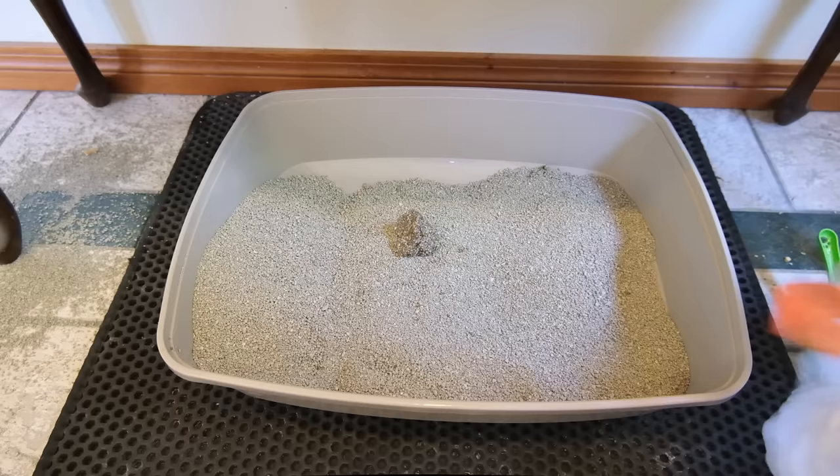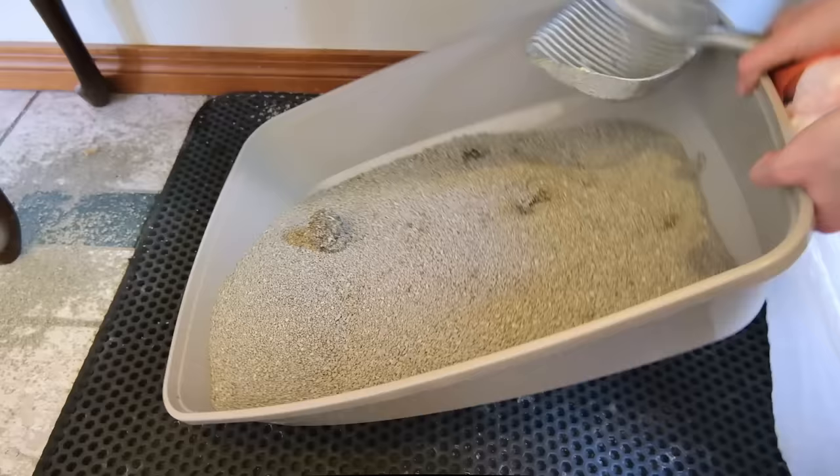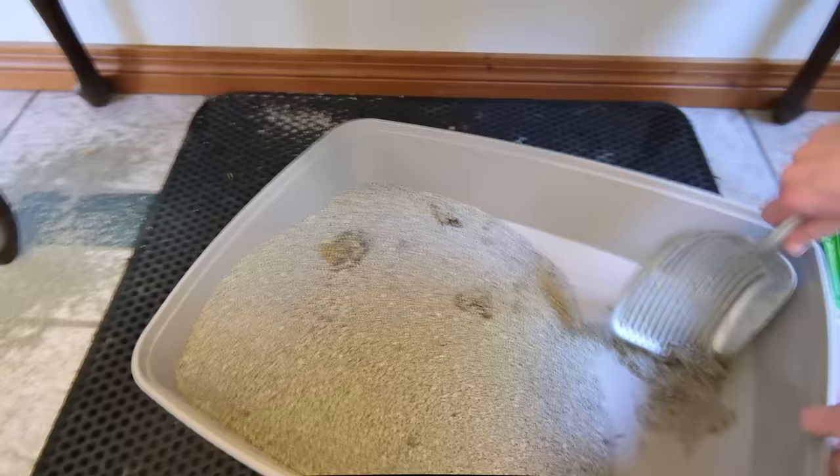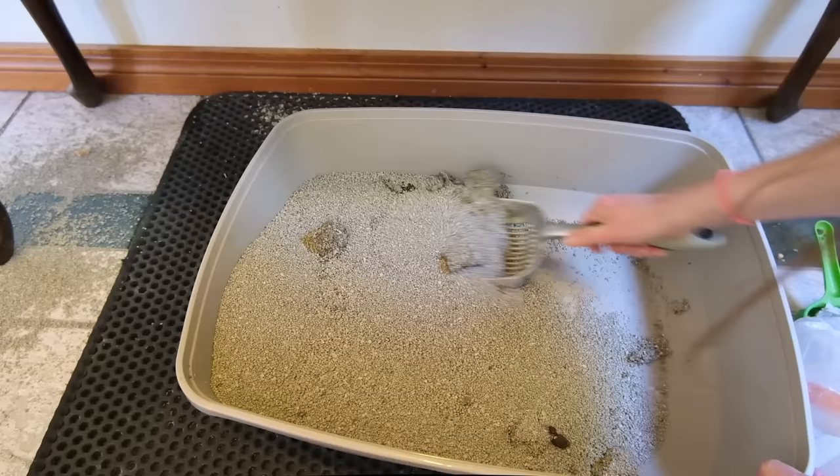It created firm, cohesive clumps that were easy to remove. But I did notice that it stuck a little bit to the sides of the litter box more than some other products, and I was noticing some other customer reviews saying that they had the same experience. The granules are pretty heavy — when I was scooping this litter, it was noticeably heavier than most other products. Overall, this Dr. Elsie's litter is just an all around high performance product and should be a good fit for most people.